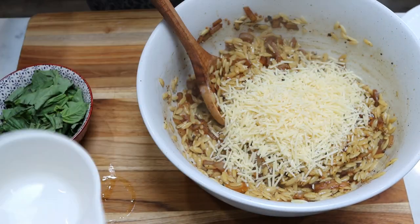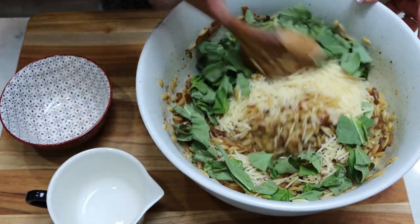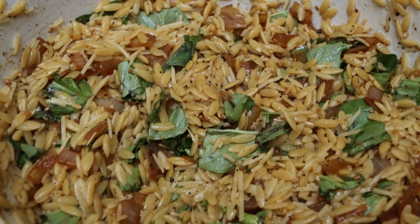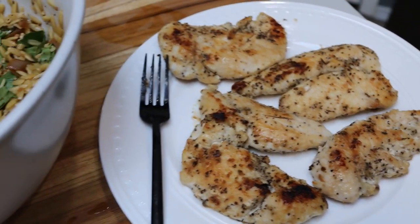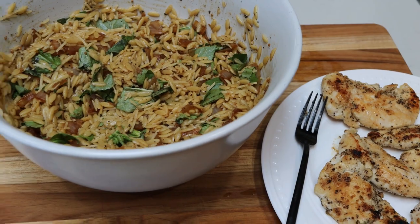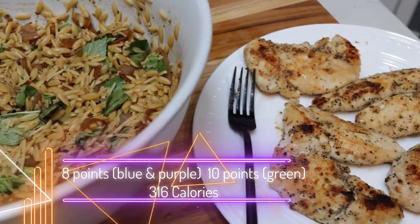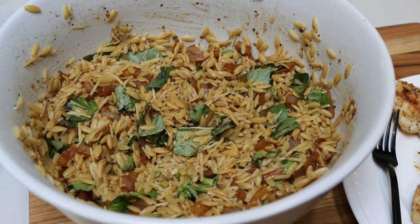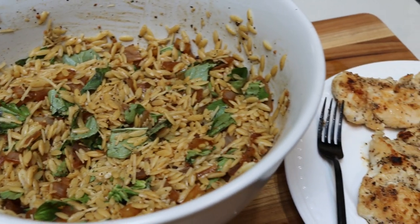Add the cooked orzo to a large bowl, pour in that onion mixture, add a pinch of salt and pepper, and give it a quick stir so the orzo gets coated in that glaze. Then add one cup of Parmesan cheese and about half a cup to a cup of torn fresh basil leaves — basil is my favorite herb, so I went with a full cup. The entire batch makes six servings and is eight points on the blue and purple plan and ten points on the green plan. Using whole wheat or whole grain orzo would lower the points on the purple plan.